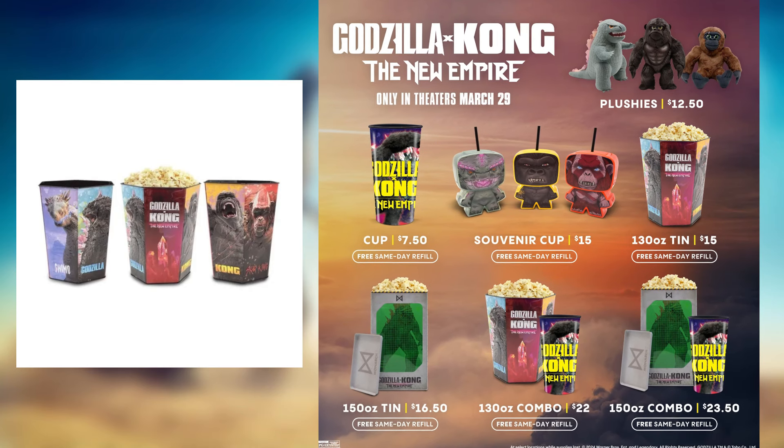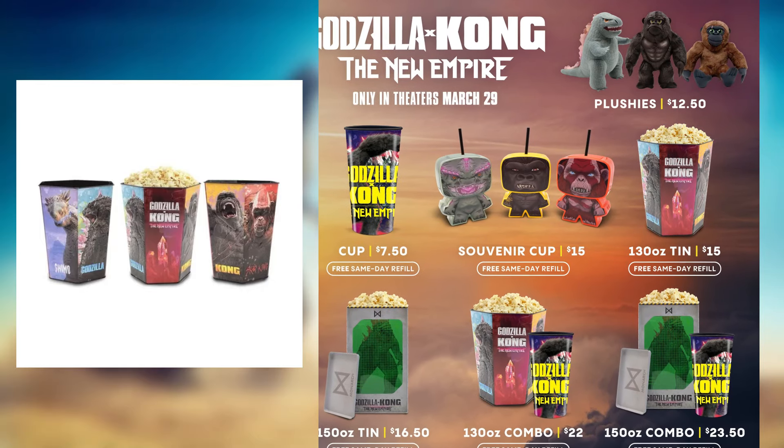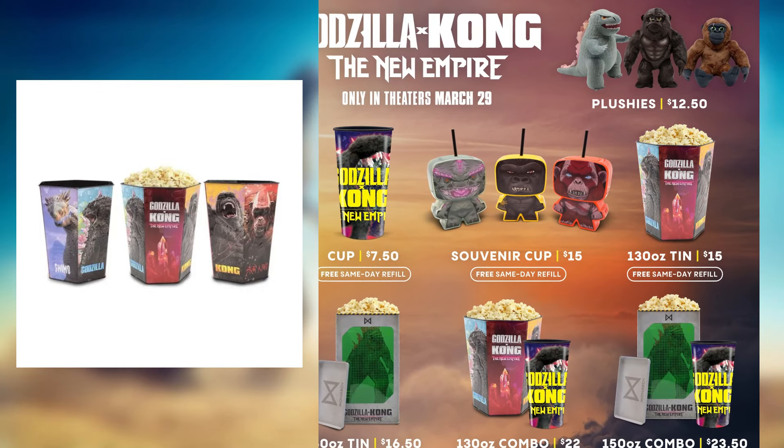You can see the tin we talked about a little while ago — it looks pretty good. There's Sker Kong, Godzilla, Scar King, and I think that's Shimo, so pretty excited for that tin.